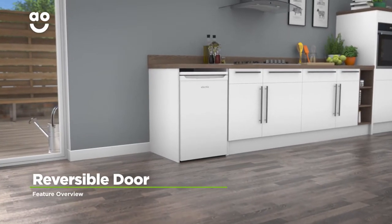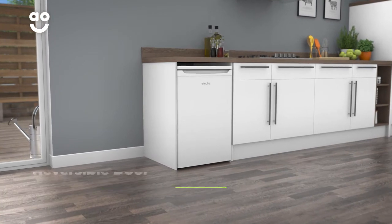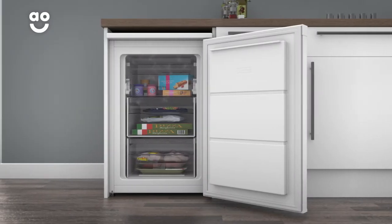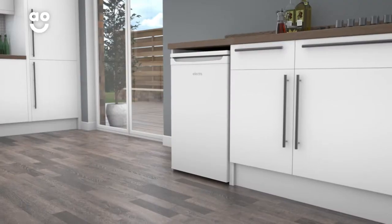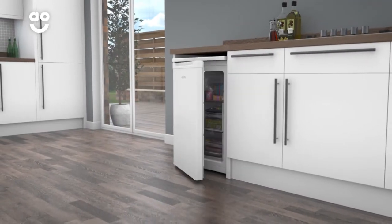The reversible doors on this model let you place it almost anywhere in the kitchen. The removable hinges inside allow you to move them to the opposite side of the appliance, so no matter what your kitchen layout is like,